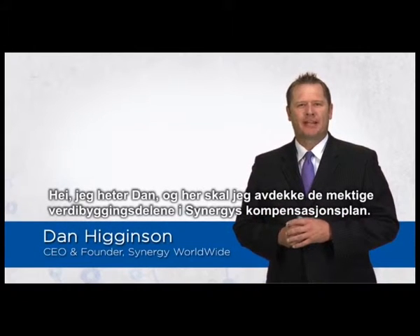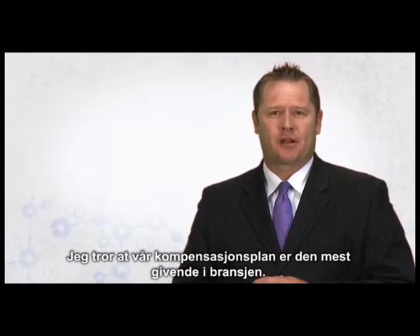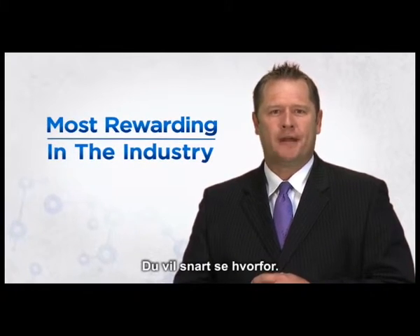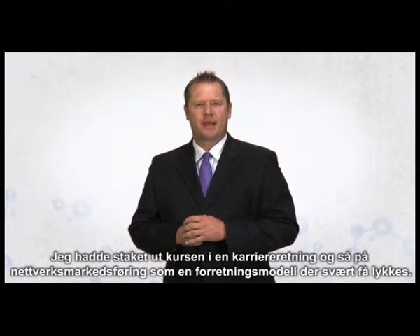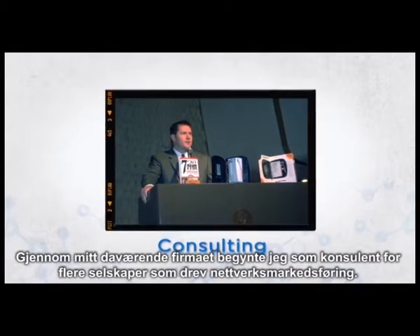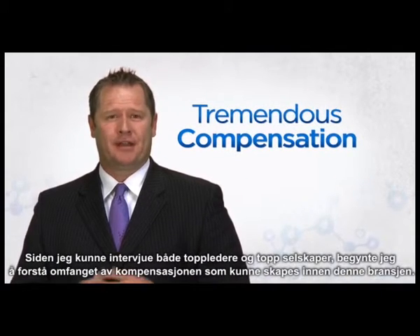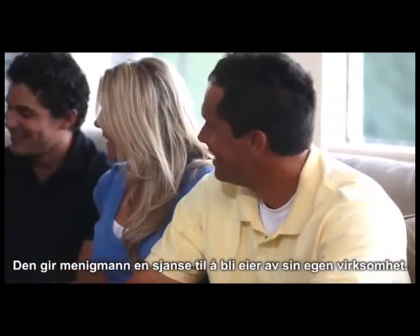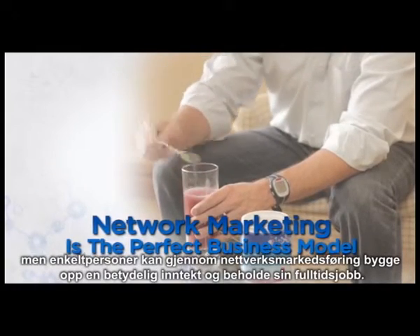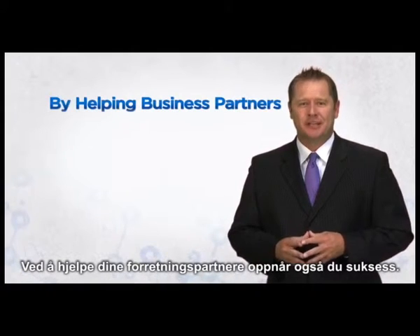Hi, I'm Dan Higginson, and for the next few minutes I'd like to reveal a few of the powerful wealth-building components to Synergy's compensation plan. I firmly believe our compensation plan is the most rewarding in the industry. I haven't always been an advocate of network marketing. I had settled into a traditional career path and saw network marketing as a business model where very few actually became successful. Through consulting for several network marketing companies, I began to understand the tremendous compensation that could be created in this industry. I realized that network marketing is a perfect business model — it allows everyday people to be individual business owners, building substantial residual income while maintaining their full-time job. By helping your business partners achieve their desired level of success, you inherently become successful.